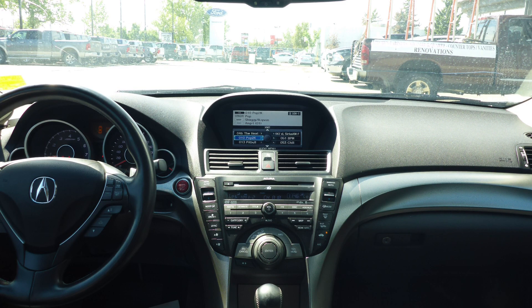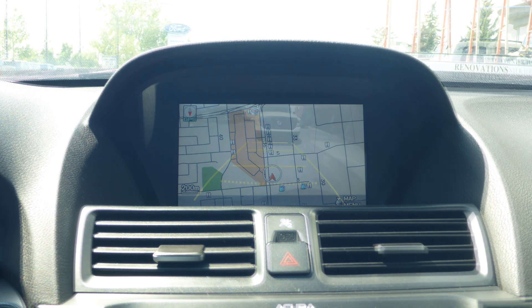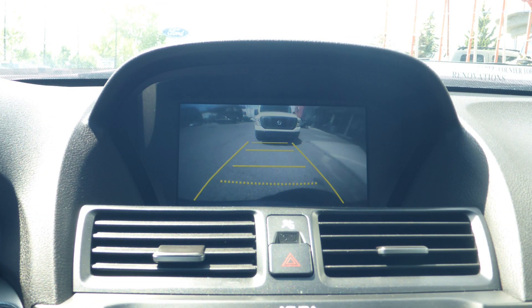A media center with Sirius satellite radio, a hands-free communication system with Bluetooth, GPS navigation, a rear backup camera, an MP3 aux jack, and a USB port.